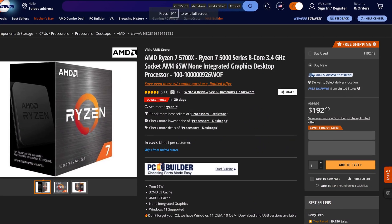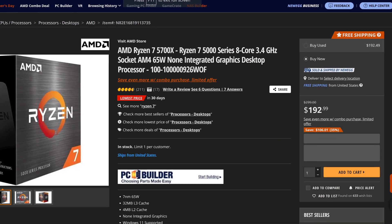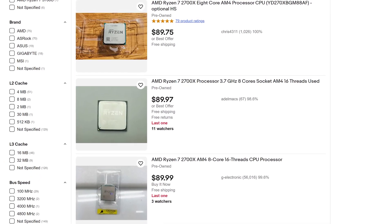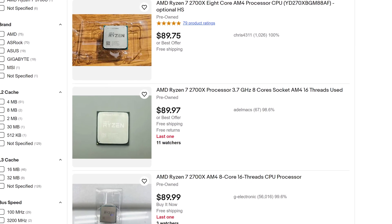You should buy a 5700X. Brand new, a 5700X is about $180, at least at the time of filming. 2700Xs are selling used on eBay for between $100 to $120, depending on if they have a cooler or not — it originally came with a cooler, but not everybody sells them that way. New, of course, they're ridiculous because they've been out of production for a while.